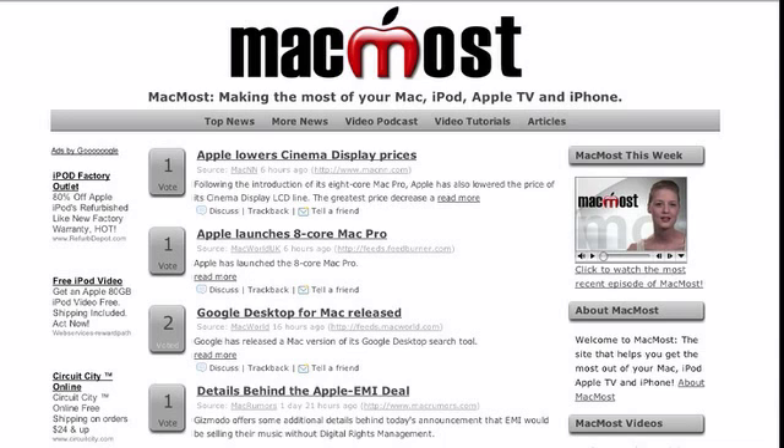Thanks for watching the MacMost video podcast. If you want to contact us, if you have an Apple-related product you'd like us to review, or if you would like to sponsor an episode of MacMost, you can email us at videopodcast@MacMost.com. Be sure to visit our website for the latest news and to vote on the stories you think are most interesting. We'll also be posting tutorials and tips on our website throughout the week. This is Molly Stanberry for MacMost — see you next week.